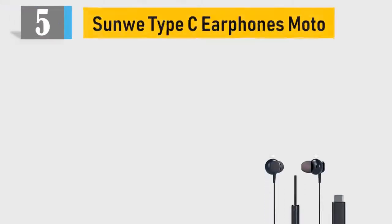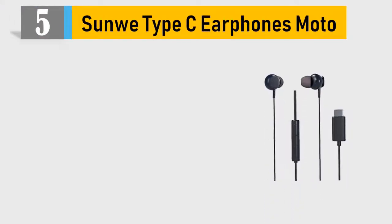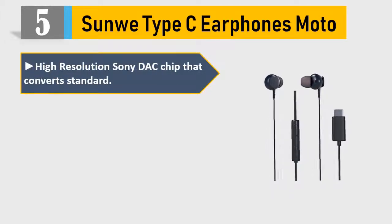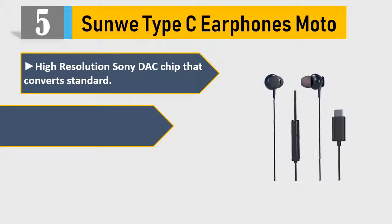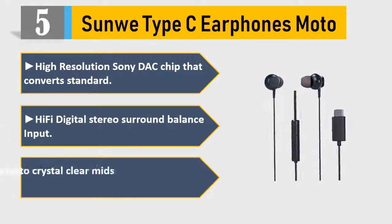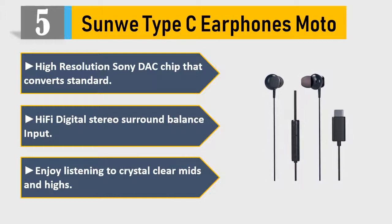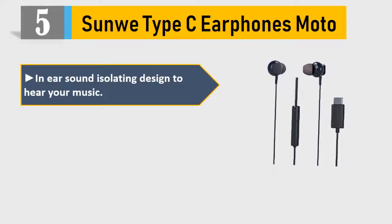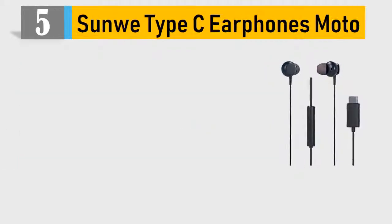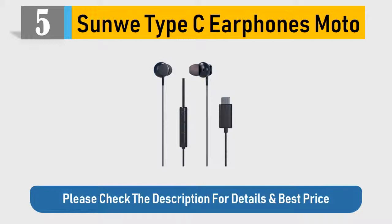Number 5: Sunwee Type-C Earphones Moto. High-resolution Sony DAC chip that converts standard Hi-Fi digital stereo surround balance input. Enjoy listening to crystal clear mids and highs. In-ear sound isolating design to hear your music. 12-month hassle-free warranty. Please check the description for details and best price.